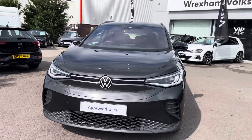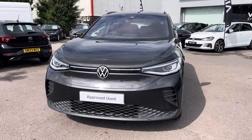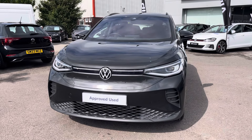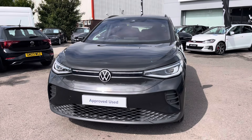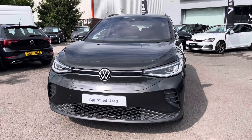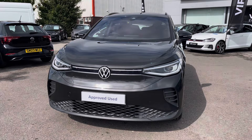I hope you enjoyed this presentation of the approved used Volkswagen ID.4 Style, which is now available to purchase at our dealership. For more information on this vehicle please follow the link in the description below. Or if you'd like to arrange a test drive, please get in touch with our friendly sales team today. Thank you very much for watching and we look forward to helping you find your next Volkswagen.